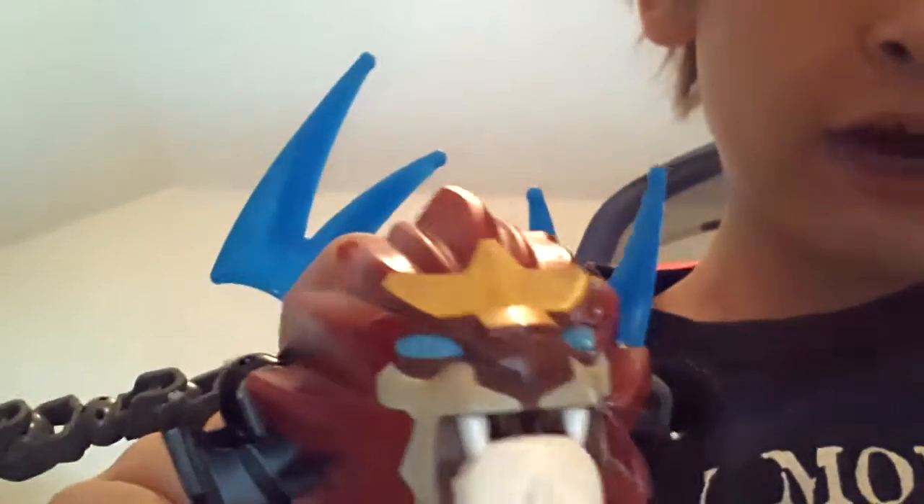Hello, this is Anders, and I'm here to show you my crazy beast. He has a lion head with teeth and fangs, mane, and a little crown. He has blue eyes. Up here he has some spikes that are blue.